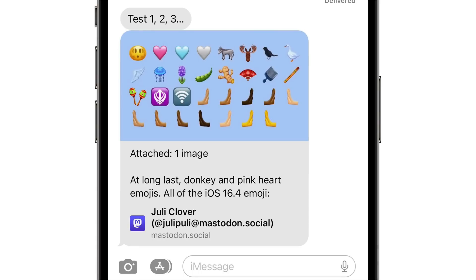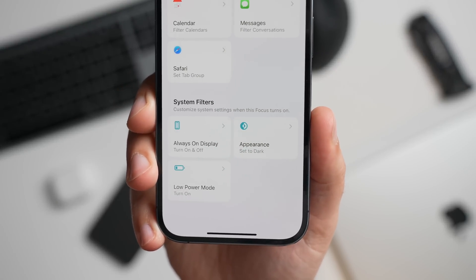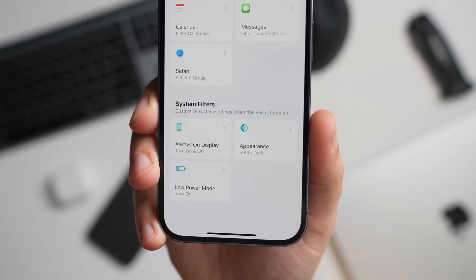When you send a link to a Mastodon post to someone in the Messages app, it now displays a preview of the content that was shared rather than just simply a link with an image. There's also an always-on display filter that can be enabled for a focus mode.